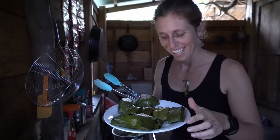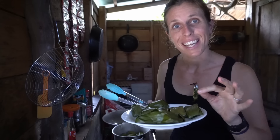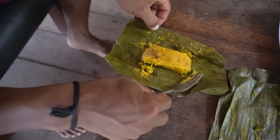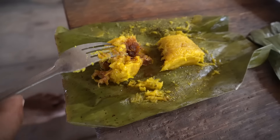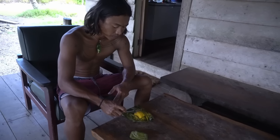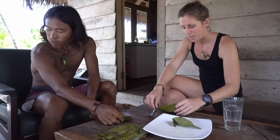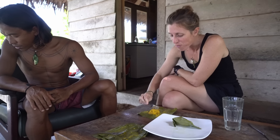They're still quite soft so we have to wait till they're cold. They're good to eat when they're cold because they get a bit harder, so then they're better to eat. It's still a bit sticky — not quite ready yet. It's gonna cool down now.